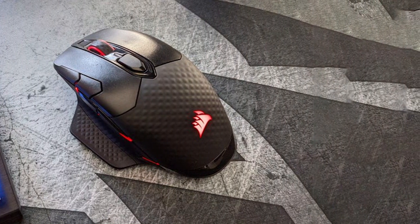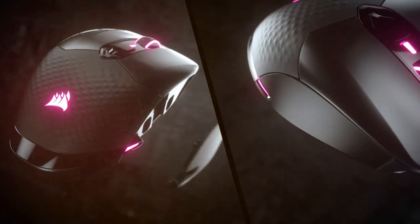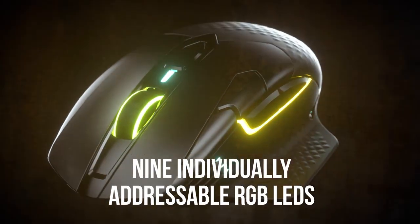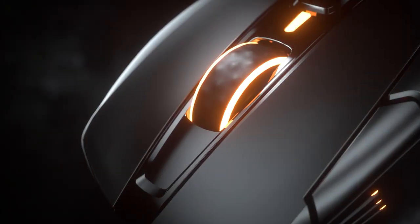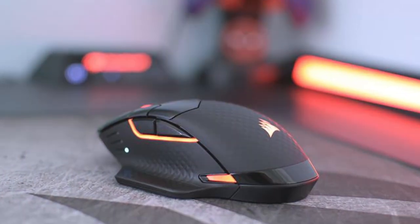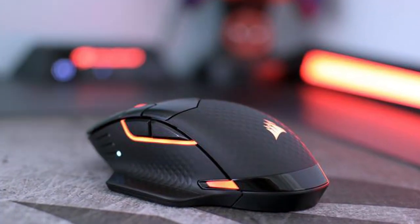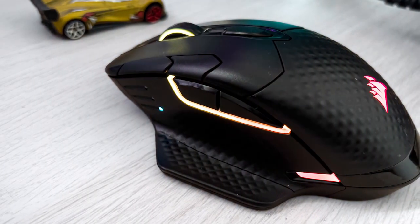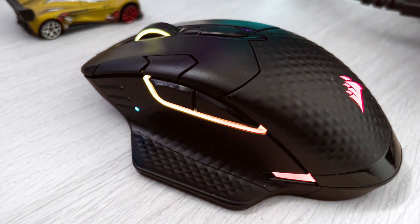Finally, the number seven position is dominated by the Corsair Dark Core RGB Pro SE Gaming Mouse — a gaming powerhouse focused on customization and versatility, designed to meet the needs of both casual and professional gamers. With customizable side grips and interchangeable magnetic side buttons, you can tailor it to your hand shape and playstyle. It features a high-precision sensor with a DPI range of up to 18,000, and supports both wired and wireless modes via Corsair's Slipstream wireless technology.